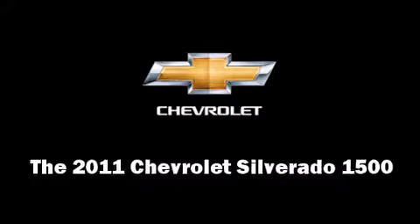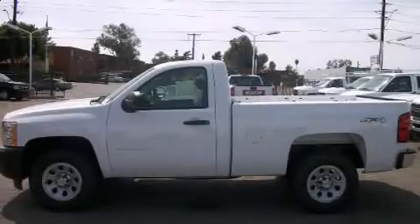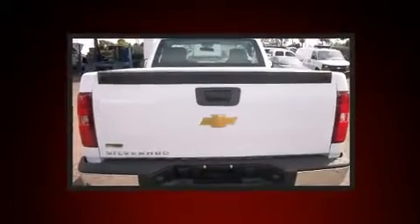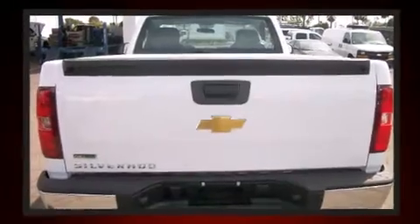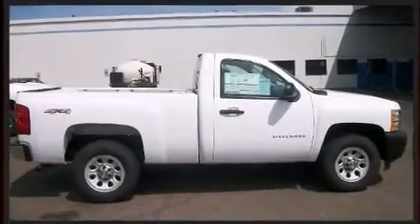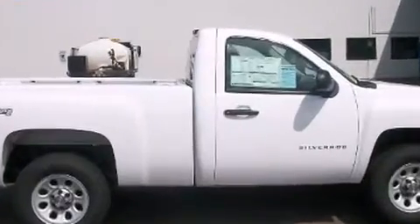Step into the 2011 Chevrolet Silverado 1500. All of the premium features expected of a Chevrolet are offered, including a tachometer, variably intermittent wipers, a rear step bumper, fully automatic headlights, and more.